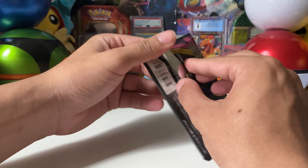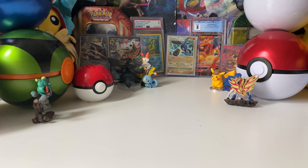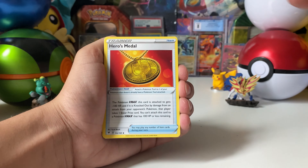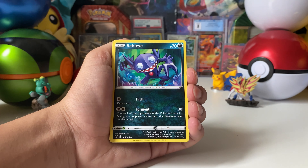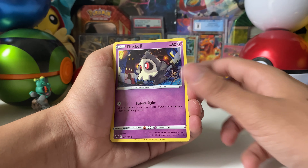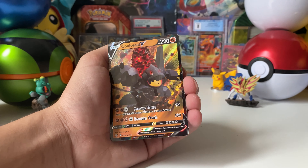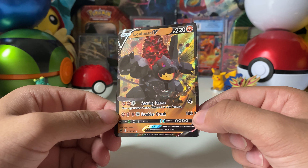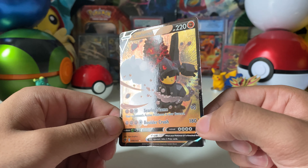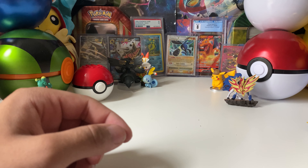Luck hasn't been great so far, nothing too crazy. Fourth pack: Steel Energy, Hero's Medal, Clefairy, Sableye with a really cool art, Dena, Starmie, Bewear, I love that Bewear art, Dreepy, Ferroseed - and we have our first V card! Nice, look at those red eyes - not a personal favorite but a cool card.